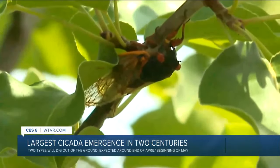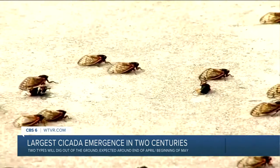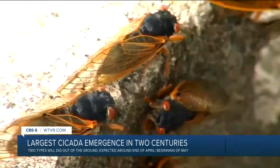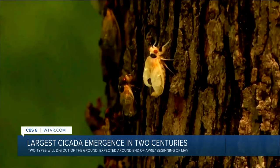The more mature trees and bushes will do fine. The leaves will turn brown, but they should recover. If you're worried about your potted plants, Ellis says you have nothing to worry about because cicadas don't attack them.